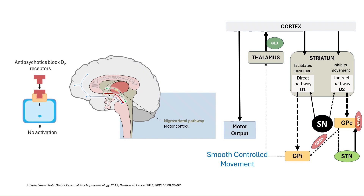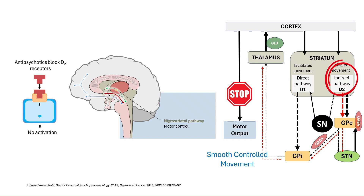But when antipsychotics, especially typical antipsychotics, block D2 receptors in the nigrostriatal pathway, this balance shifts. The indirect pathway becomes overactive, putting the brakes on movement — that's what leads to extrapyramidal symptoms. This mechanism mirrors what happens in Parkinson's disease, where dopamine neurons in the substantia nigra degenerate. That's why EPS is described as drug-induced Parkinsonism.